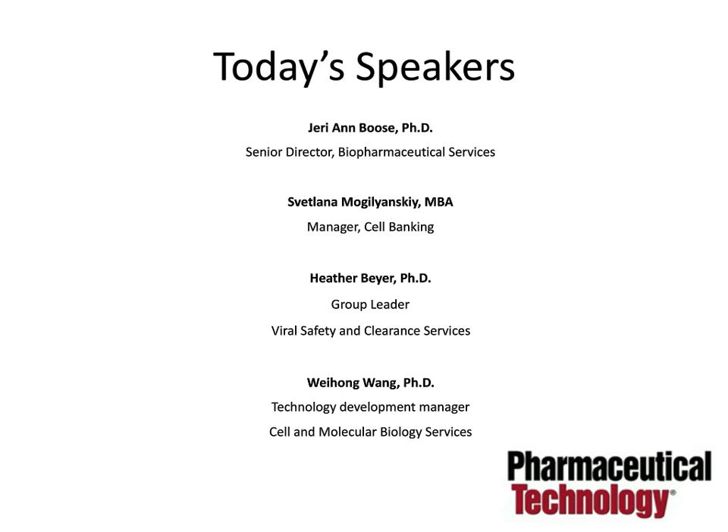Our second presenter is Lana Moguljansky, MS MBA. Ms. Moguljansky is responsible for the design, execution, and documentation for all cell banking projects. She has 19 years of experience in the biotechnology industry, focusing on cell banking and cell line characterization, as well as virology, molecular biology, and process evaluations. She earned an MS in biochemistry and molecular biology from Kharkiv National University in Ukraine, an MS in microbiology from Thomas Jefferson University, and an MBA from Pennsylvania State University.